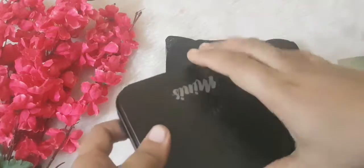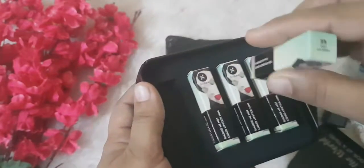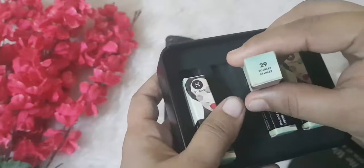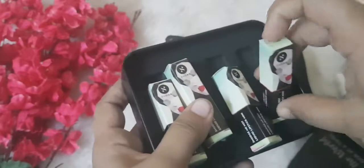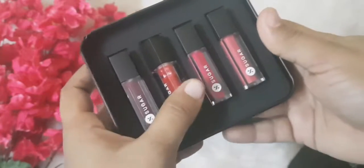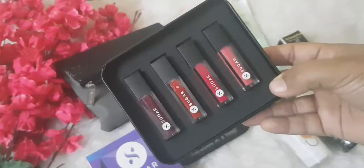These are the four Smudge Me Not liquid lipsticks I got. The first shade is Very Mulberry, the next is Scarlet Starlet, then Hot Shot, and the last is Peach Peach. These are the four mini liquid lipsticks from Sugar in my Fab Bag — they're all in red shades — and I'm loving it.